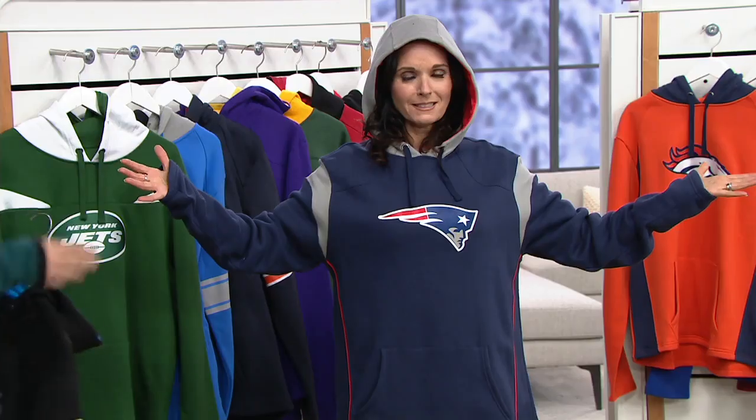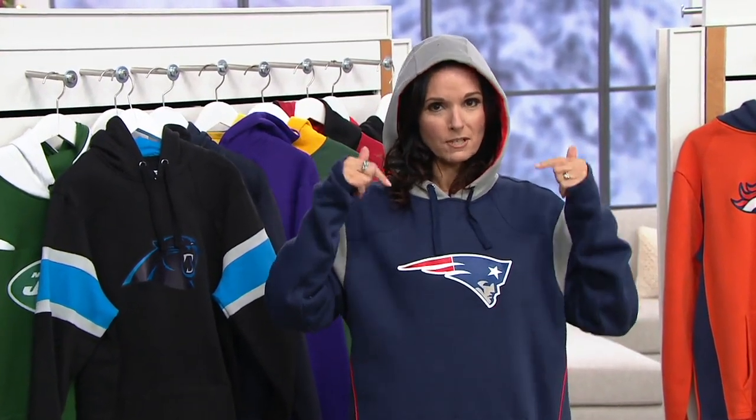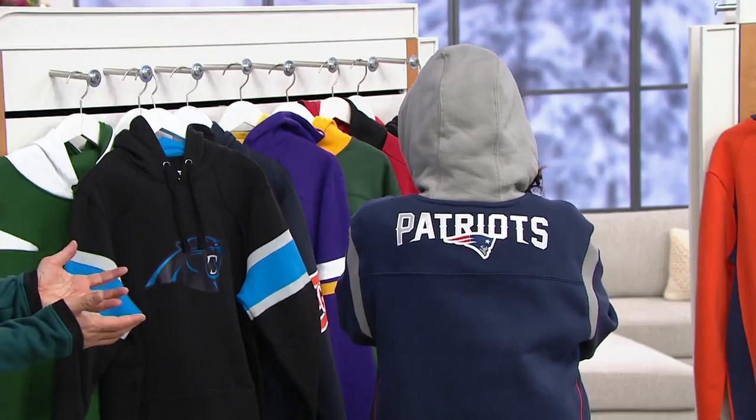And the last one: the New England Patriots. Dave likes the logo in front — it really pops. Nancy tries it on and comments on how comfortable it is, noting she'd go down to the smallest size. It looks great on her and the pockets have a lot of room.